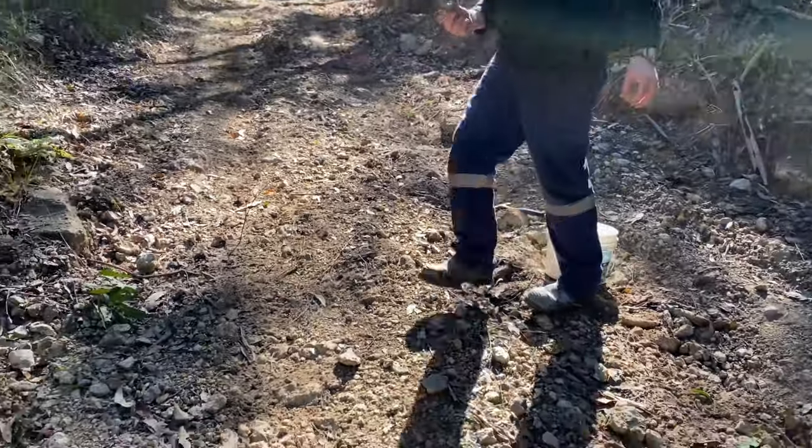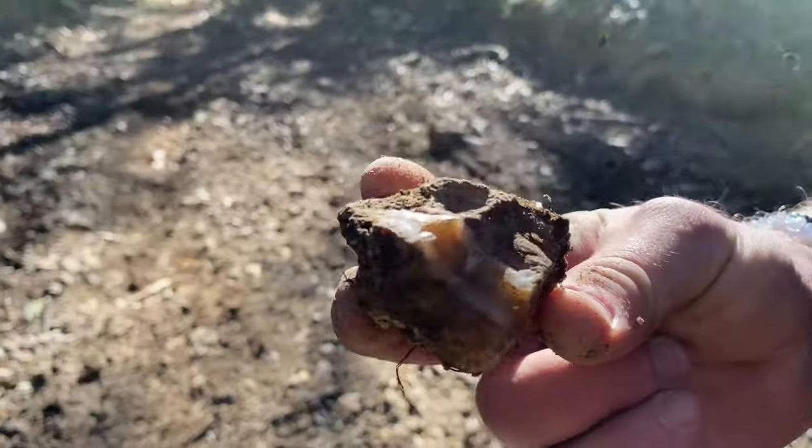G'day, just a quick little video. A couple weeks ago I did a video on rock hounding, and I said at the beginning of that, rock hounding can be a bit of a gamble when you're looking for thunder eggs.